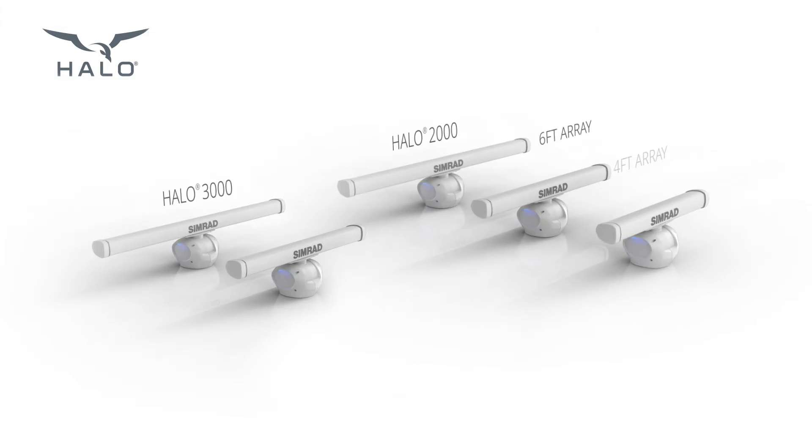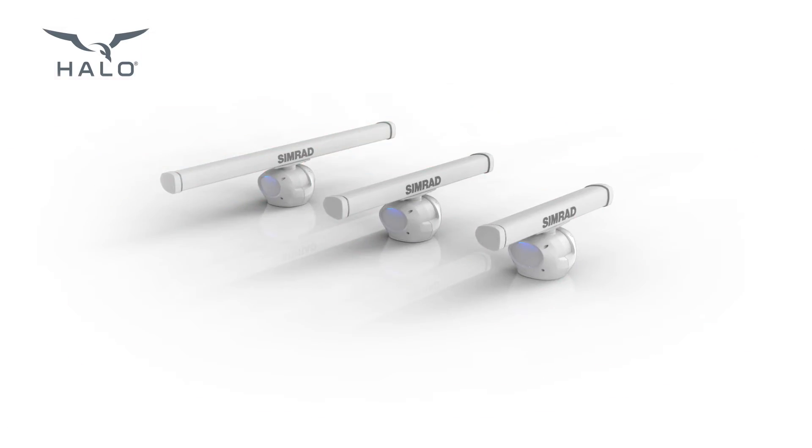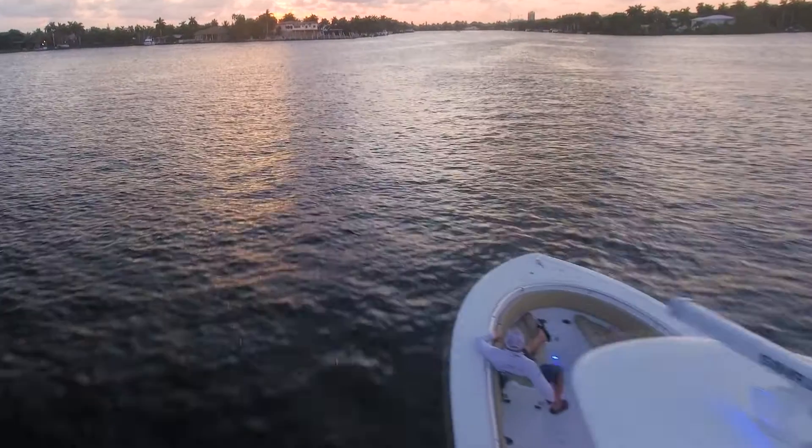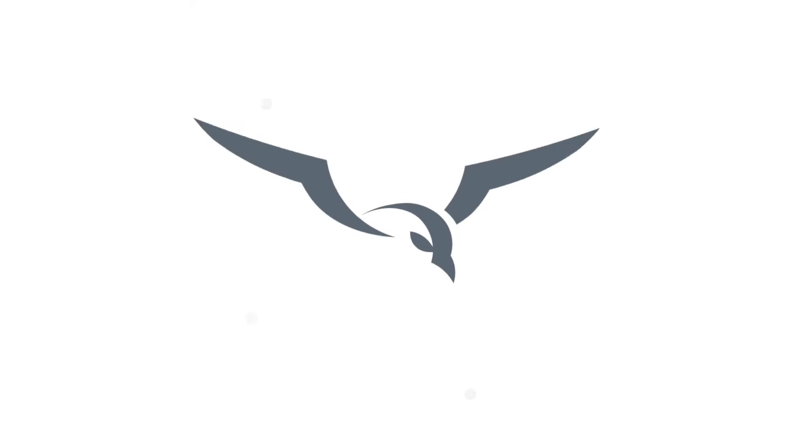The latest step in the Halo legacy. Halo Open Array from CIMRAD. Our most powerful radar yet.